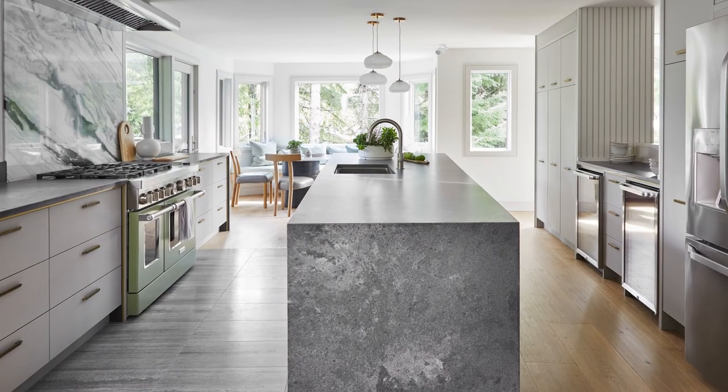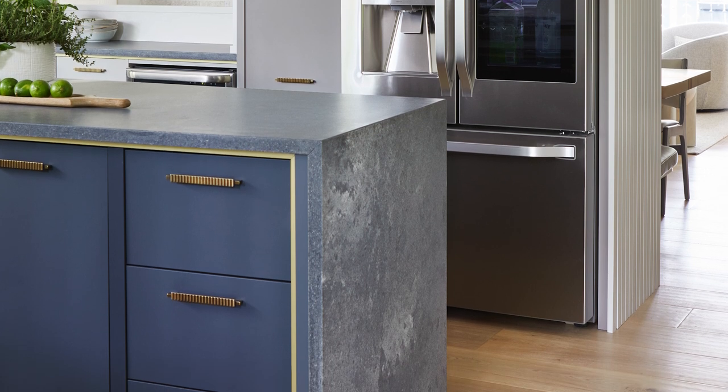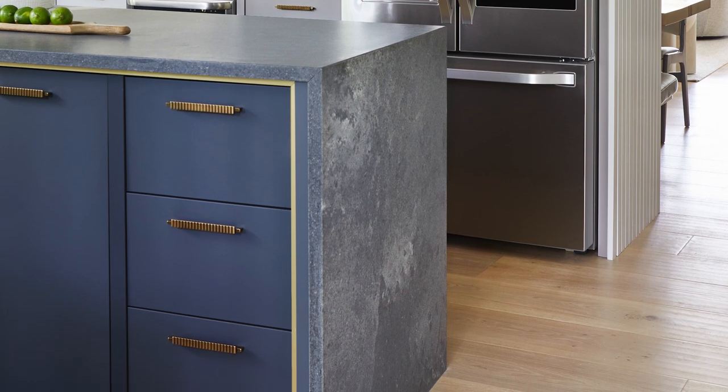This super long island has a waterfall edge on one end, with stool seating and overhang, and a waterfall edge on the other end too. The island fully embraces asymmetry, and that's fun — your kitchen should embrace fresh ideas and allow you to cook, entertain, and live the way you want to live.